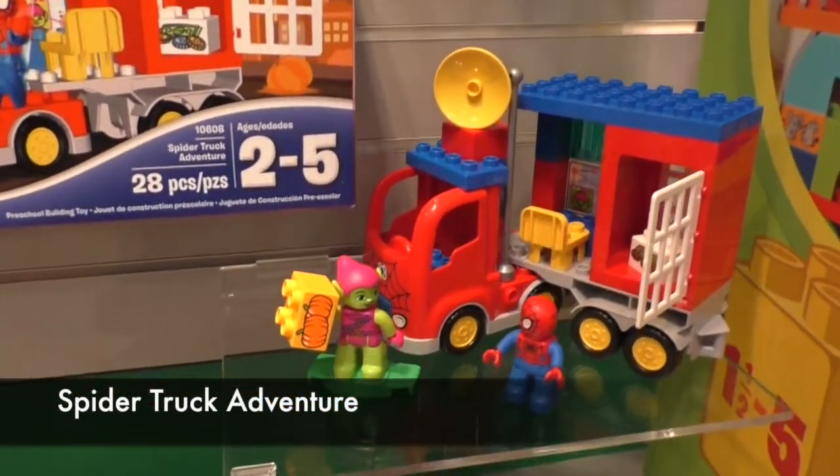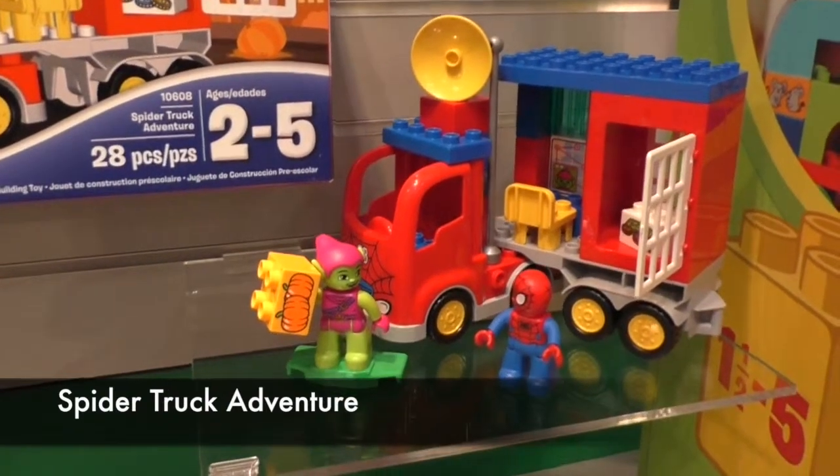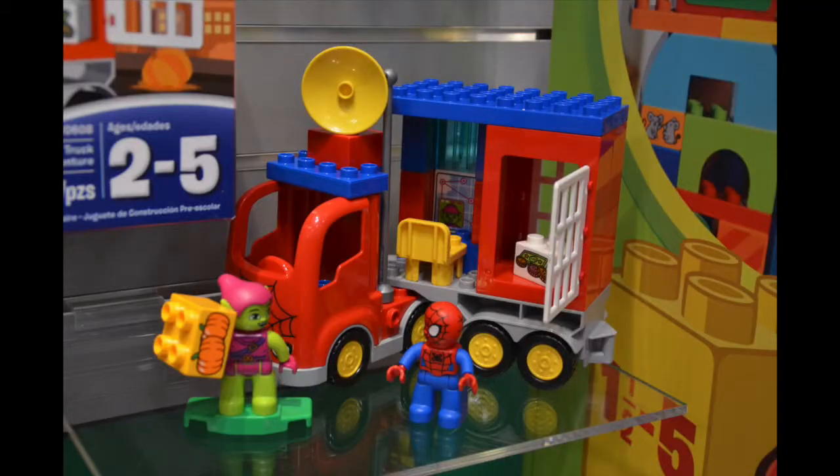The Spider-Truck Adventure will include 28 pieces and a Green Goblin character. Thank you so much for joining me, and please subscribe to our channel for more great videos.